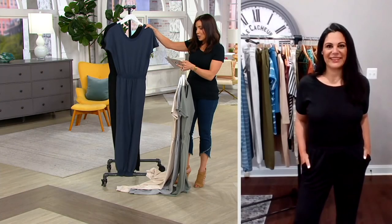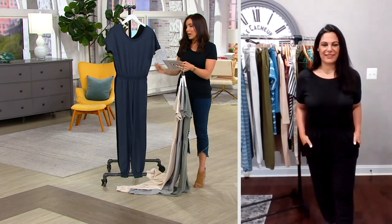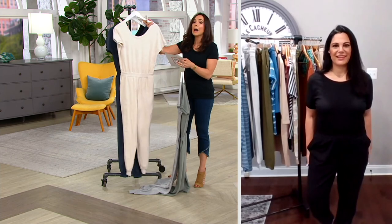It's 57% cotton, 38% modal, 5% spandex. It's that cotton modal blend that makes this so very soft. And this price point is amazing.